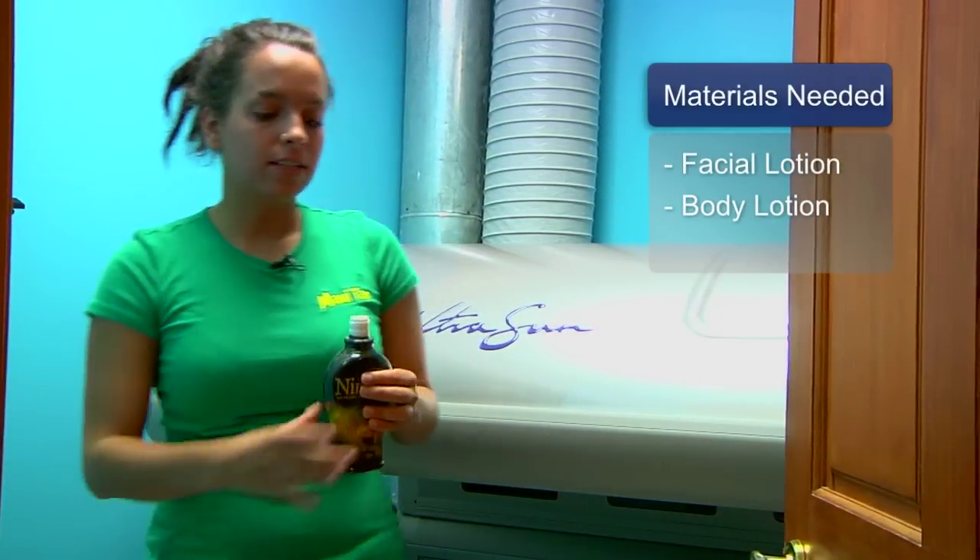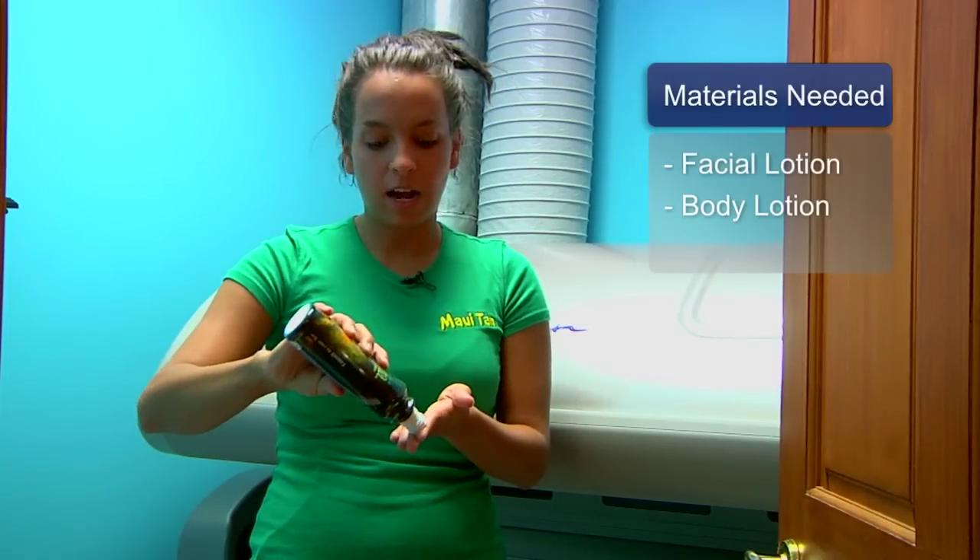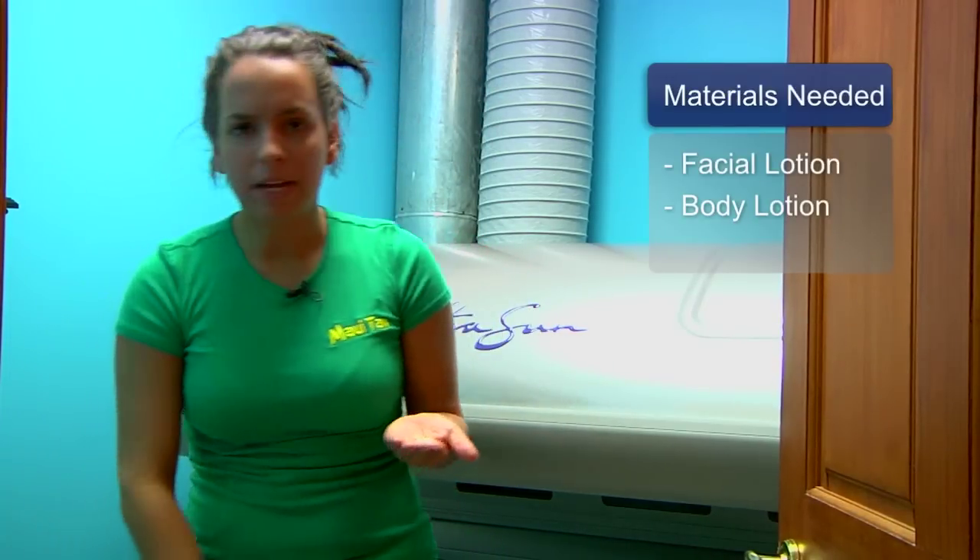You can also use a great body lotion such as Needing Nirvana from Devoted Creations. It has a great bronzer in it. This is going to help you get a little bit of extra color, keep your skin hydrated, and give you that best tan possible.